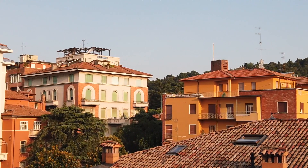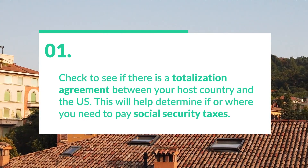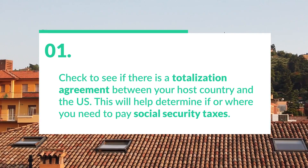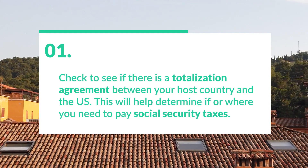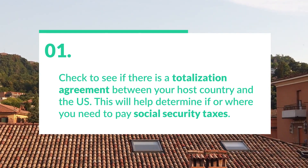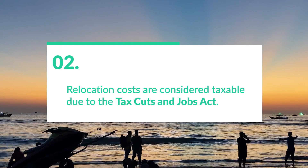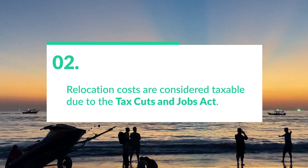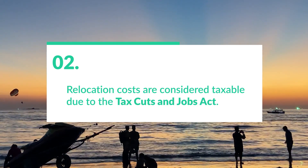A couple other things you should consider. First, you should check to see if there's a totalization agreement between your host country and the United States. This will help determine if or where you need to pay Social Security taxes — sometimes in your host country, sometimes in the U.S. Second, after the Tax Cuts and Jobs Act, relocation costs are now considered taxable, so you should have that on your radar. If your employer offers you any relocation compensation, know that that's going to be taxable.